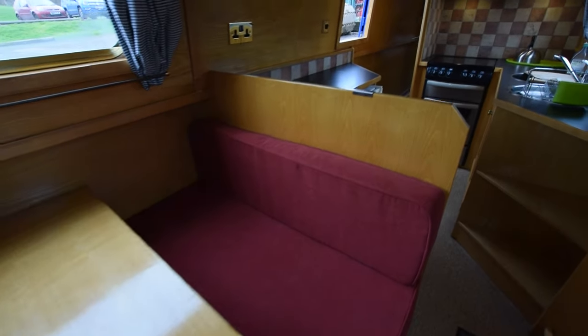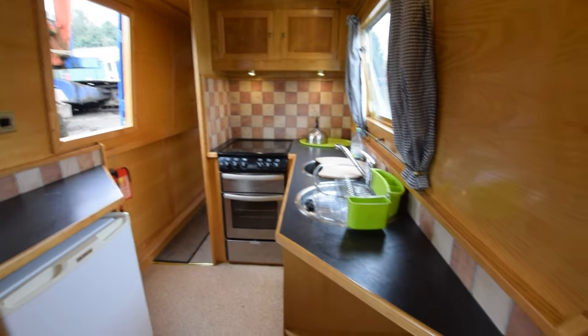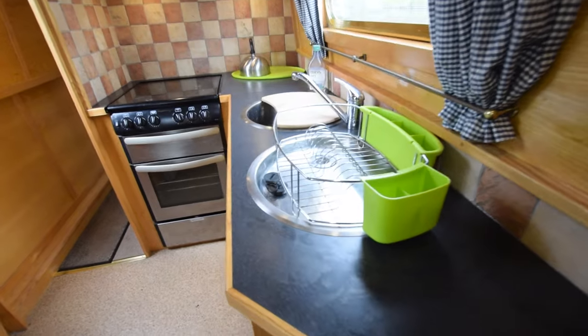Next is the dinette area. The storage under these bench seats converts into a spare double berth. The dinette is six foot three and the galley is eight foot five, with vinyl on the floor.